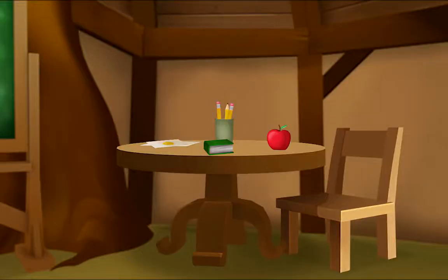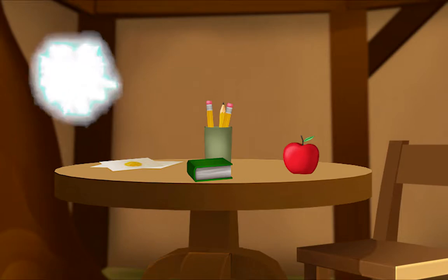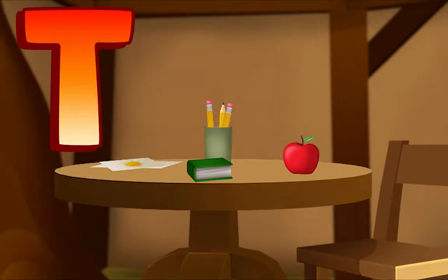Let's find more beginning letters. Here's a table. Listen — T, T, table. T, T, table. What letter makes the beginning sound in table? T. That's right — T, T, table.